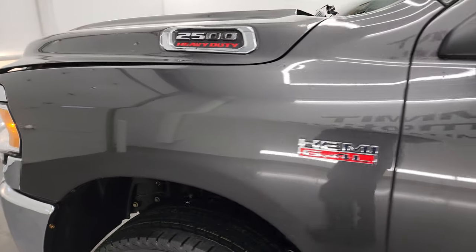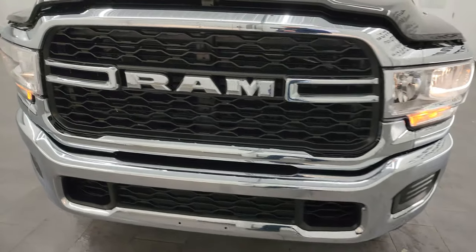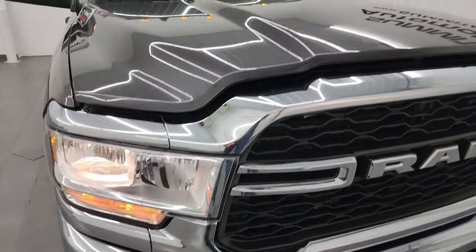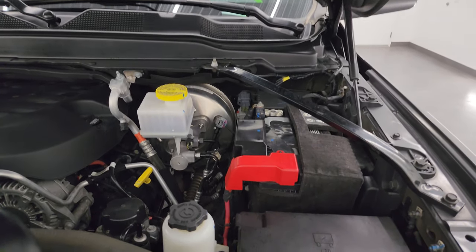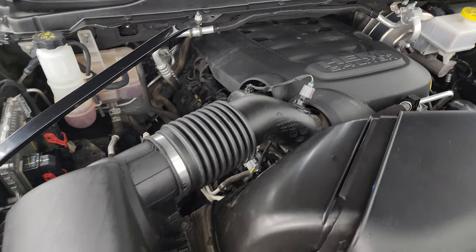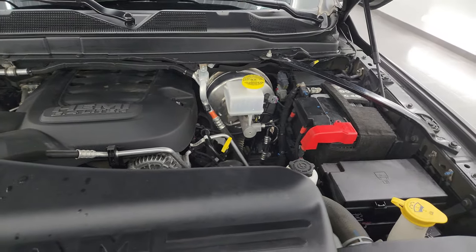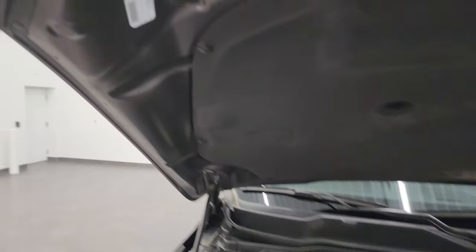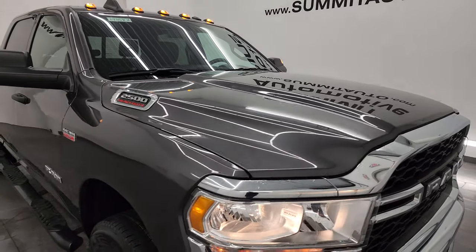I would personally like to thank you for checking out the video today, and hopefully from this HD video you've been able to verify the quality, condition, and options, and of course cleanliness of this truck all the way around inside and out. Under the hood, we have the 6.4 liter V8 Hemi engine. Engine bay is very clean, runs very smooth. This truck has been fully safetied and inspected by our service shop, has a fresh oil and filter change. All the fluids have been checked and topped off. Shocks are doing a nice job holding that hood up. Four brand new tires. This truck is 100% ready to go.